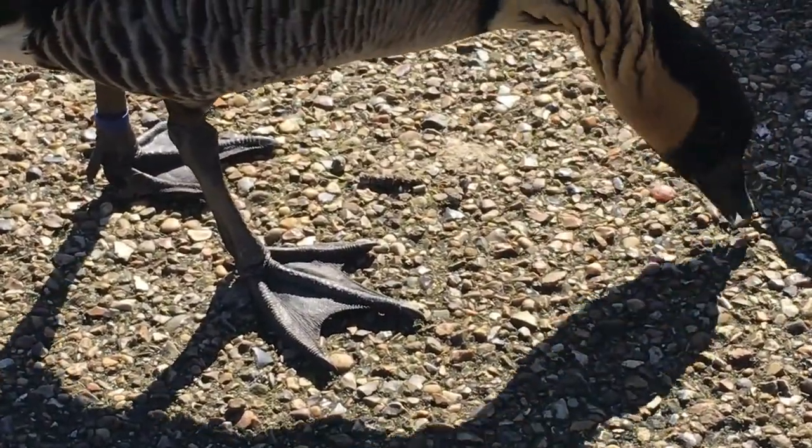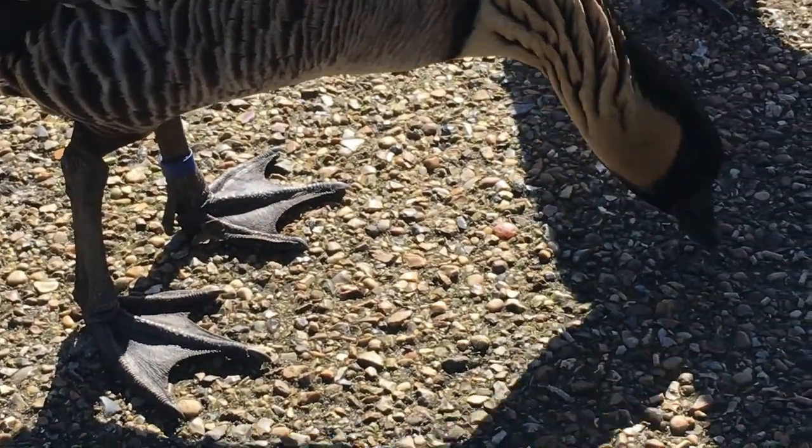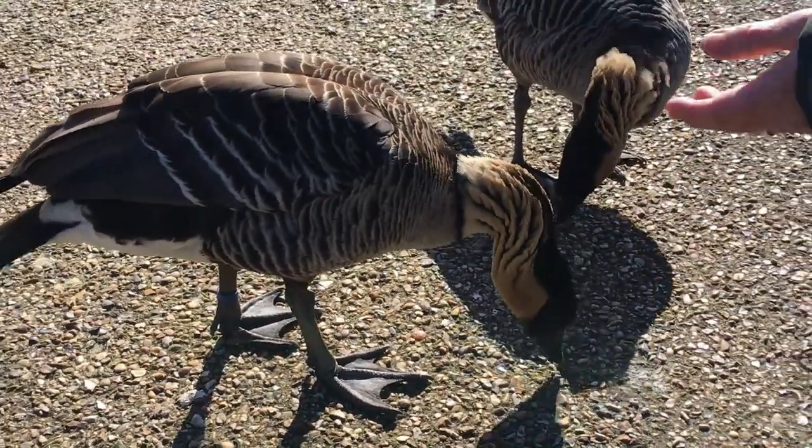Underneath there, they've also got some padding, because they're walking over dried lava, which is quite a rugged landscape. So they're really well adapted to their environment.